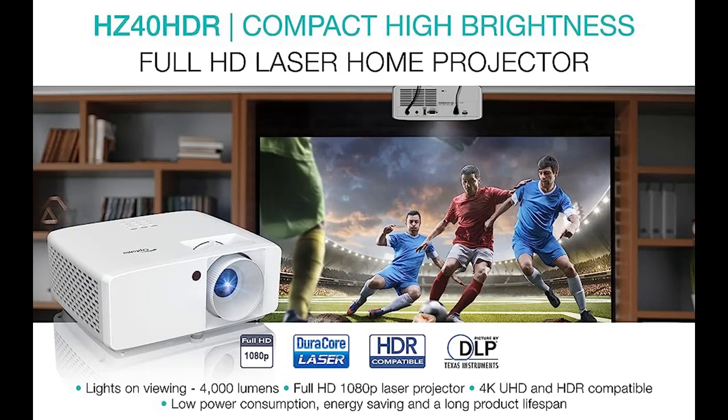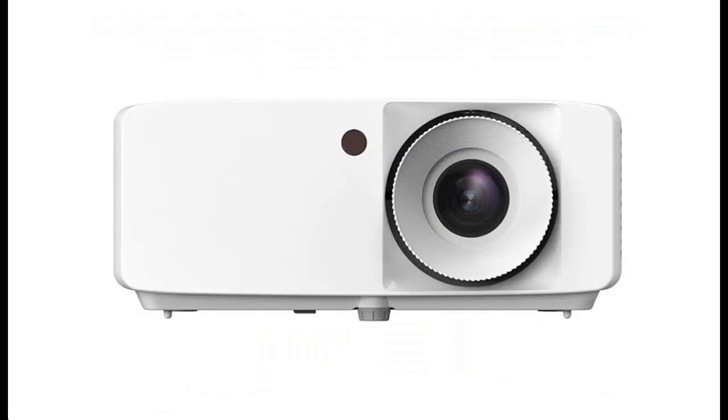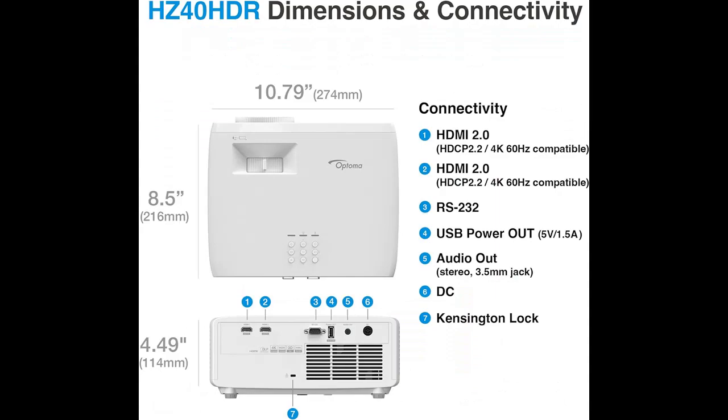Overview summary for the Optoma HZ40HDR: a compact long throw laser home theater and gaming projector with 1080p HD and 4K HDR input, featuring high brightness at 4,000 lumens for day and night viewing.